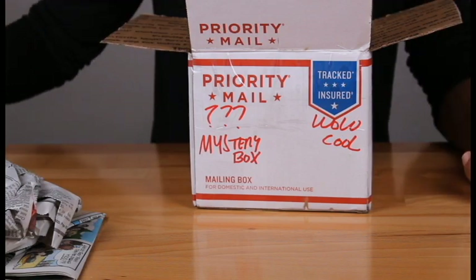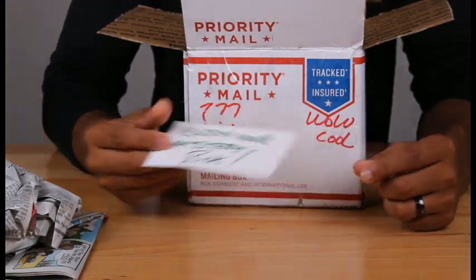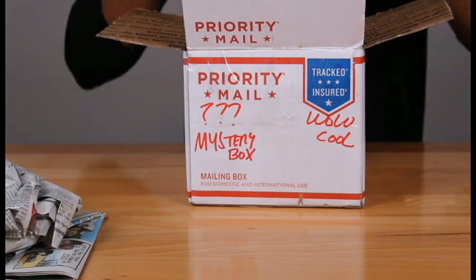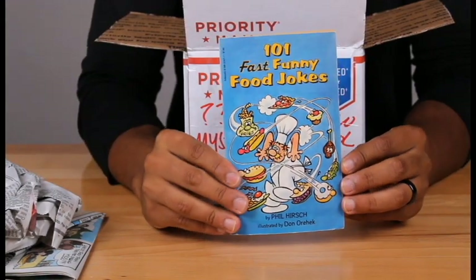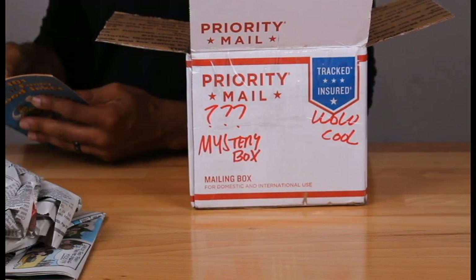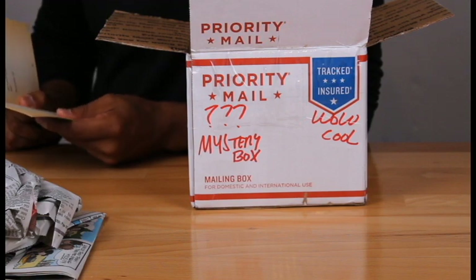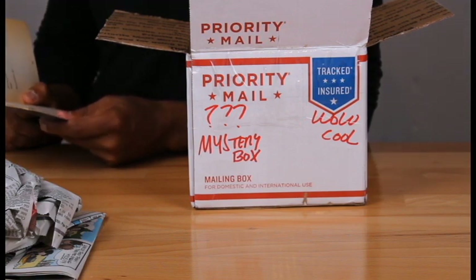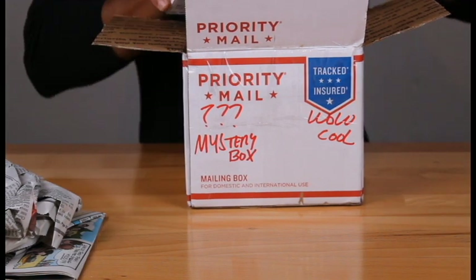They left me a little note that says 'enjoy your mystery box.' Sweet! Also got '101 Fast Funny Food Jokes' — a little book of jokes. Let me read you one. Why did the man put suntan lotion on his chicken? He liked dark meat! Where do chickens love to vacation? In the state of Henny-see! Okay, a little different, alright.